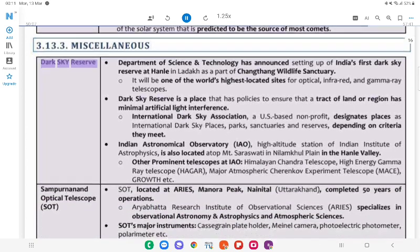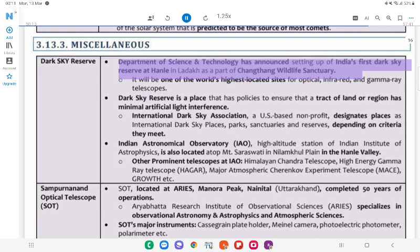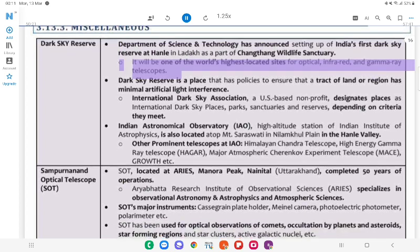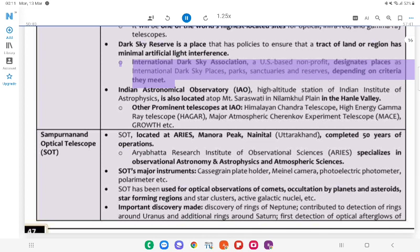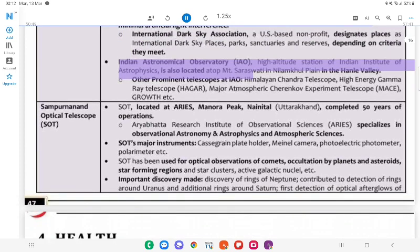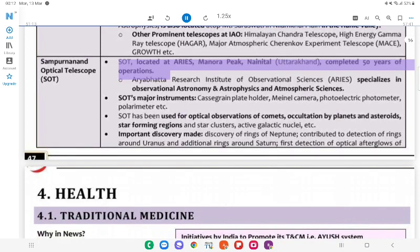3.13.3 Miscellaneous. Dark Sky Reserve: Department of Science and Technology announced setting up of India's first Dark Sky Reserve at Hanle in Ladakh as part of Changthang Wildlife Sanctuary. It will be one of the world's highest located sites for optical, infrared, and gamma-ray telescopes. A Dark Sky Reserve is a place with policies to ensure a tract of land or region has minimal artificial light interference. The International Dark Sky Association (a US-based non-profit) designates places as International Dark Sky Places, Parks, Sanctuaries, and Reserves depending on criteria they meet. Indian Astronomical Observatory (IAO) — High Altitude Station of the Indian Institute of Astrophysics — is also located atop in the Hanle Valley. Prominent telescopes at IAO include the Himalayan Chandra Telescope, High Energy Gamma-Ray Telescope (HAGAR), and Major Atmospheric Cherenkov Experiment Telescope (MACE). Sampurnanand Optical Telescope (SOT): Located at ARIES (Aryabhatta Research Institute of Observational Sciences), Manora Peak, Nainital, Uttarakhand — completed 50 years of operations. ARIES specializes in observational astronomy, astrophysics, and atmospheric sciences. SOT has been used for optical observations of comets, occultation by planets and asteroids, star-forming regions, star clusters, active galactic nuclei, etc. Important discoveries made by SOT include: discovery of rings of Neptune, contribution to detection of rings around Uranus and additional rings around Saturn, and first detection of optical afterglows.